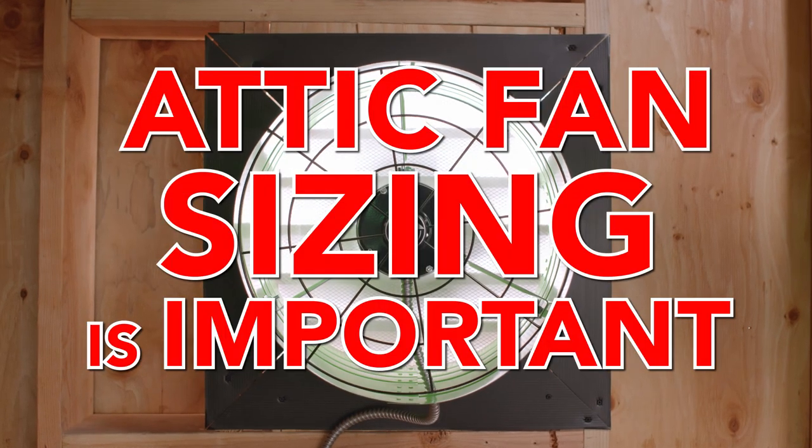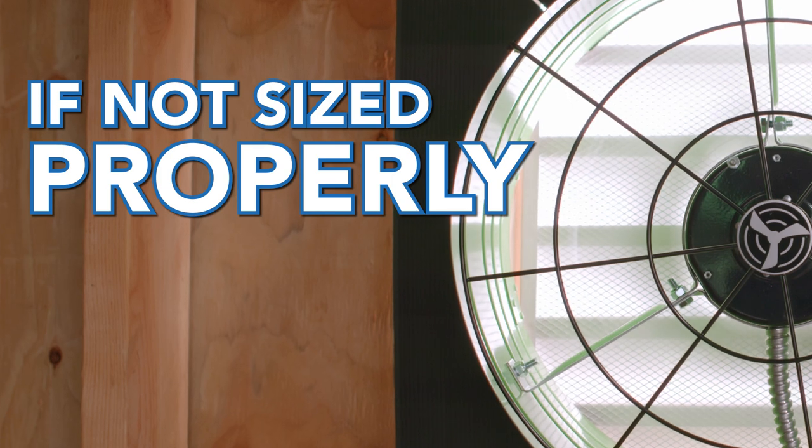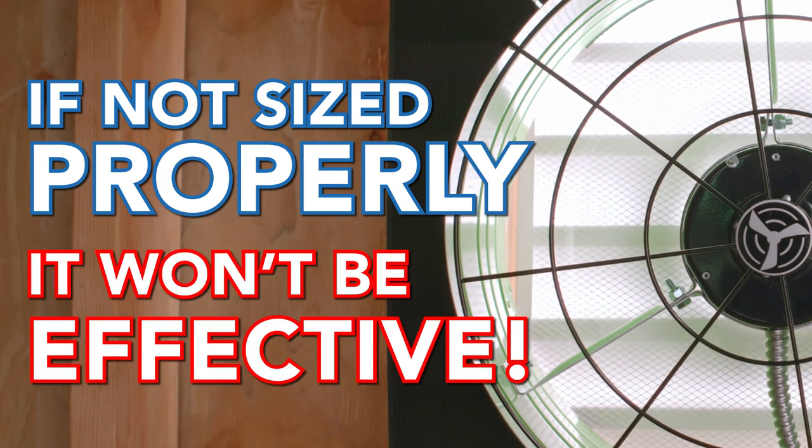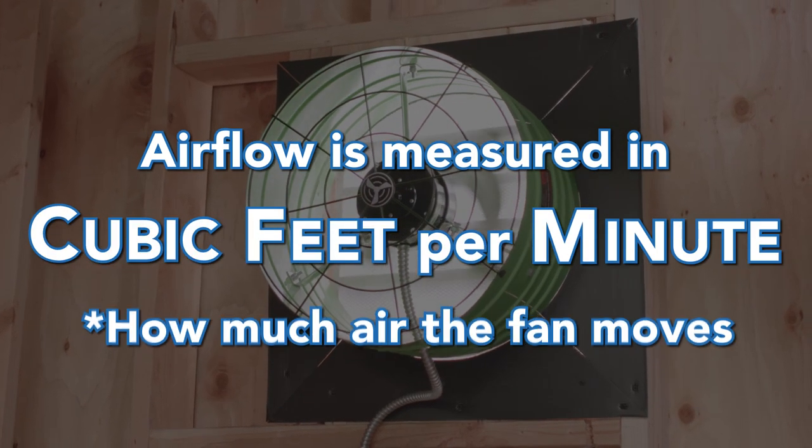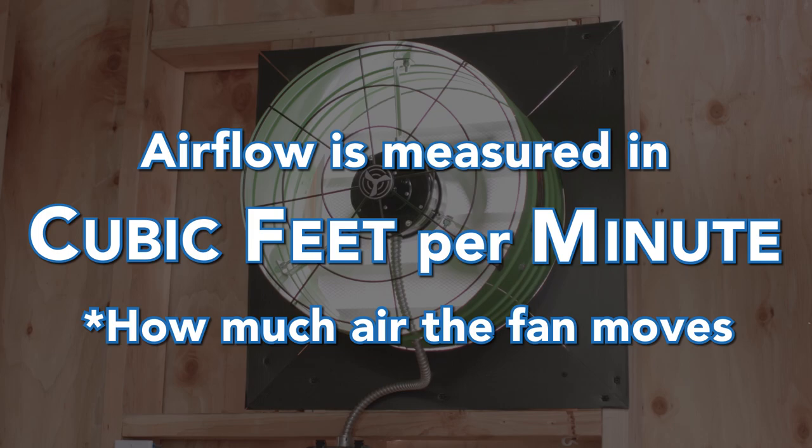Size is very important when installing a QuietCool attic fan. If the fan is not sized properly, meaning not enough airflow, it will not work effectively. Airflow is measured in CFM, or cubic feet per minute. This is how much air the fan moves while it is operating.